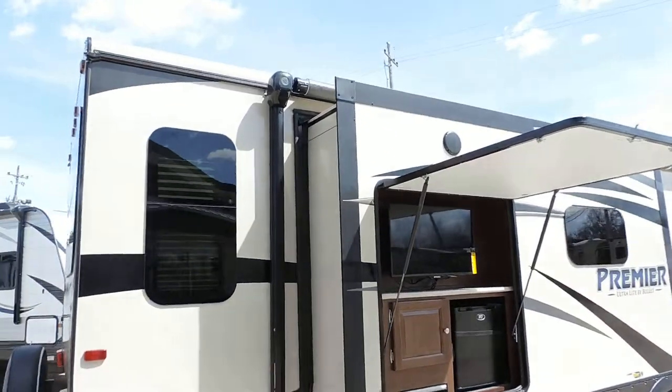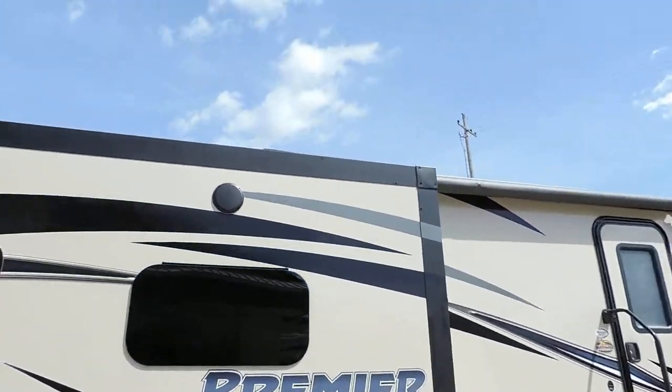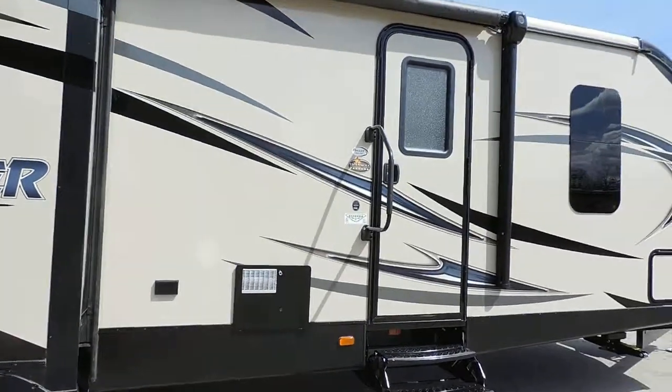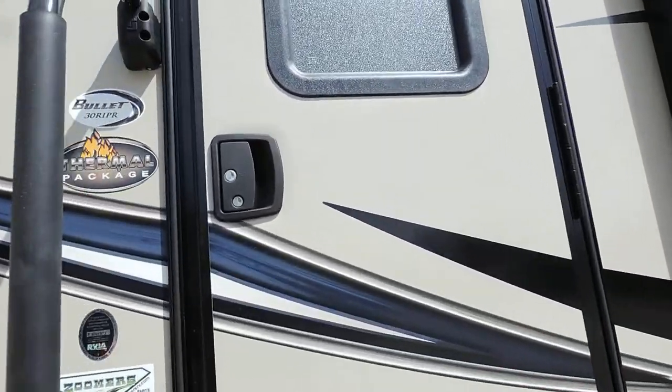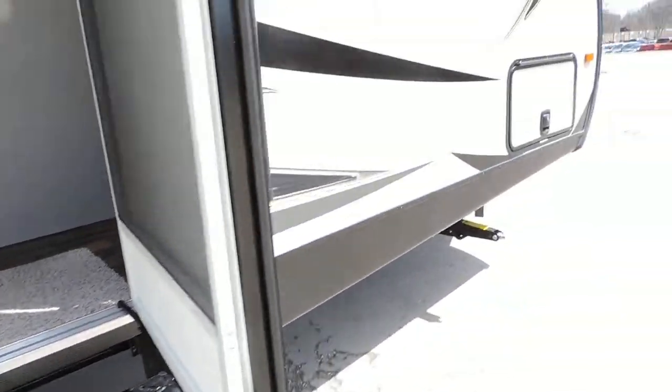Nice big electric awning with outside speakers on this slide. There's a big grab handle right next to the front entrance door, and a gas strut on the door so it's not swinging open and slamming against the unit.